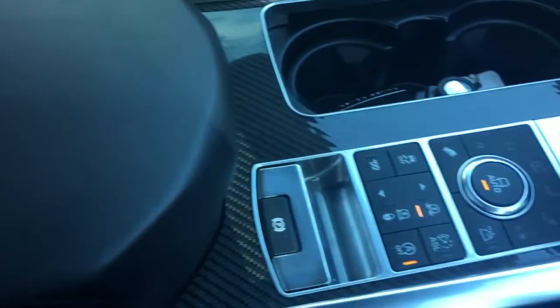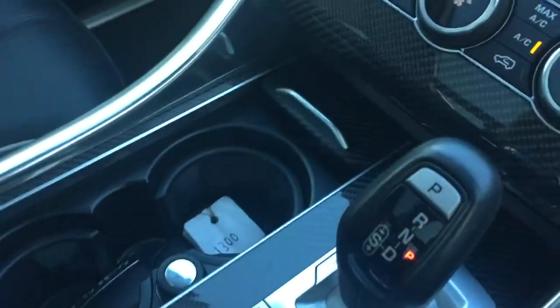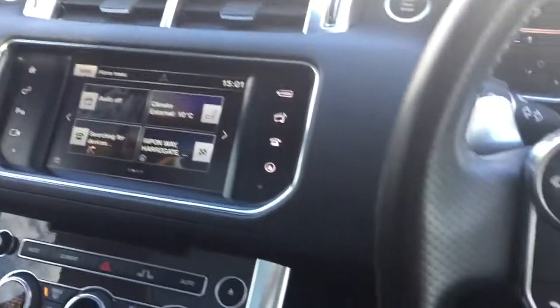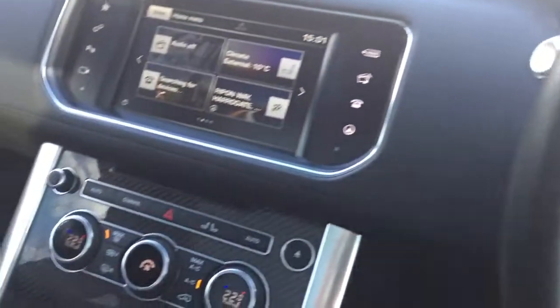If you look at the leather in the centre — small amount of wear there, nothing that wouldn't come out. No scratches to the centre console, as you can see. If you look at the steering wheel — we've got the heated steering wheel, and the car does come with heated seats as well.